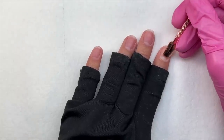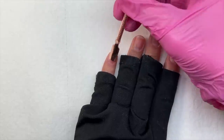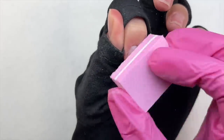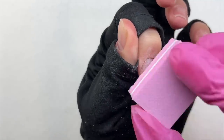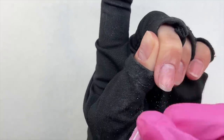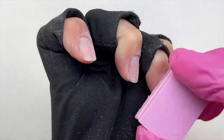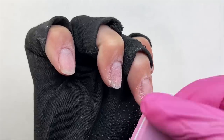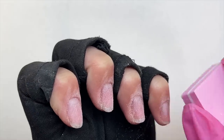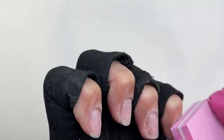I am taking a cuticle pusher and gently pushing back my cuticles. This is a very important step when doing gel-x nails or any type of nails, because you want to make sure you remove any dead cuticle from your nail plate. I am then going in with a buffer to remove the shine from my natural nail. You do not want to file and thin out your natural nail — this step is just removing the shine. You can also do this with a fine grit sanding band in an e-file.